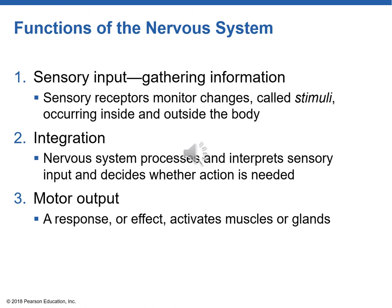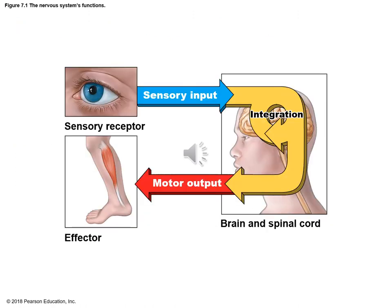Then there's motor output. A neuron carries information back out to the body to tell it what to do — for example, it could send an action potential, a nervous impulse, out to a muscle or to a gland to activate them. We have sensory input like what we see with our eyes, this information is sent to our brain and spinal cord where integration and decision making happens, and then we see the motor output to make a muscle move.